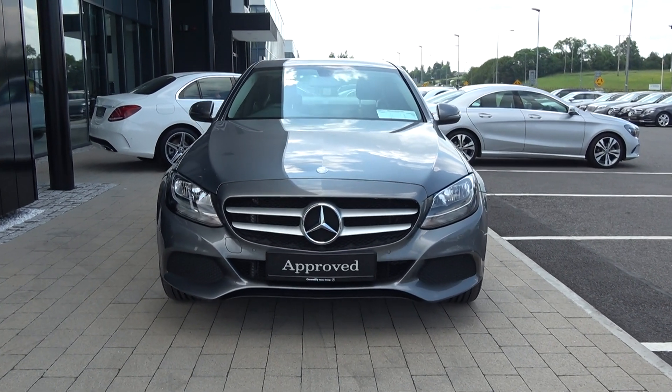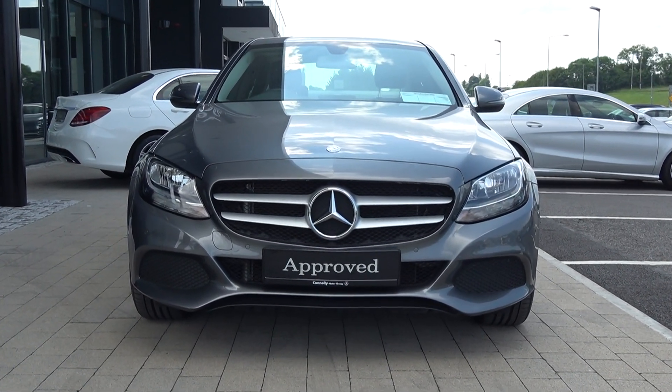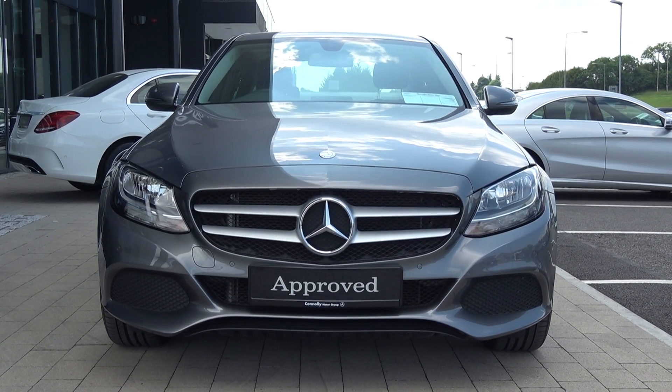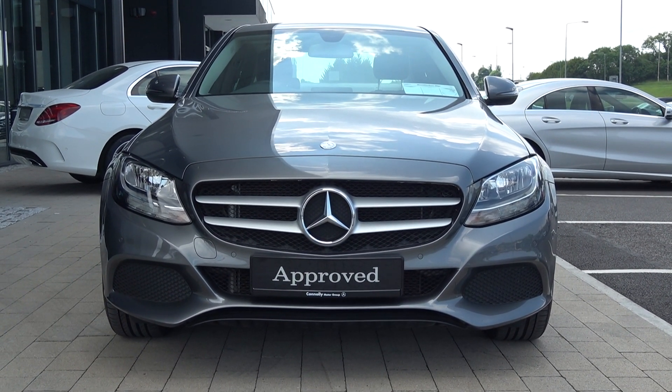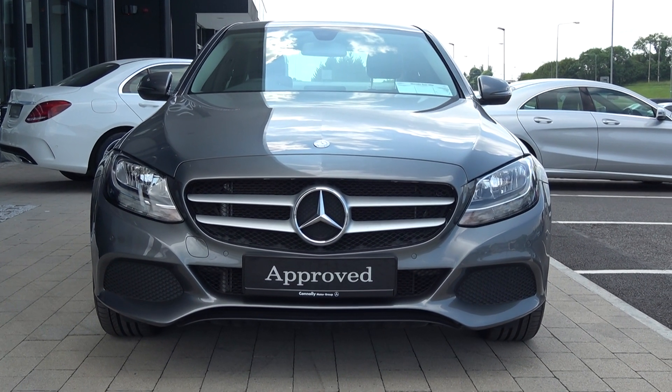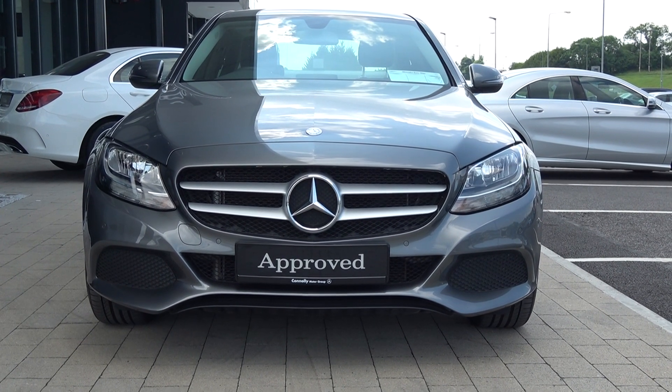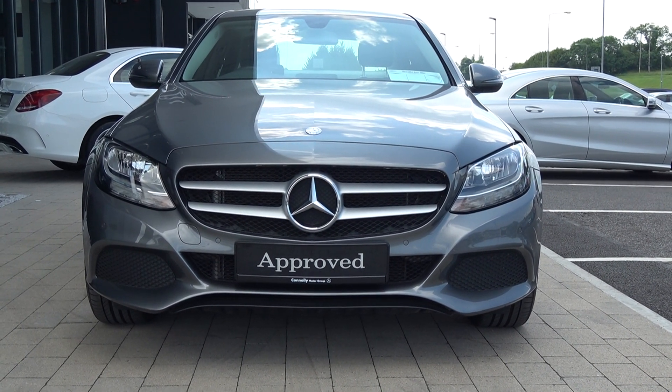Welcome to Connelly's Mercedes-Benz Sligo. On display we have this 2017 Mercedes-Benz C-Class as the C220 SE Executive Edition, powered by a 2.1 diesel engine with automatic transmission, finished in a striking selenite grey metallic with black perforated leather upholstery on your electrically adjustable heated seats.